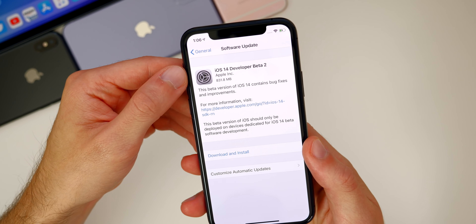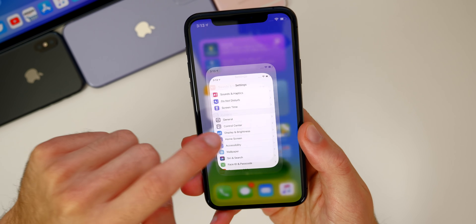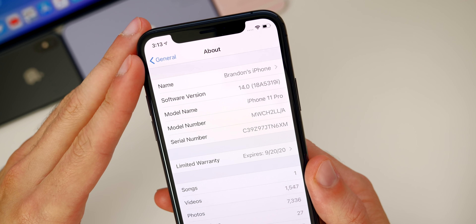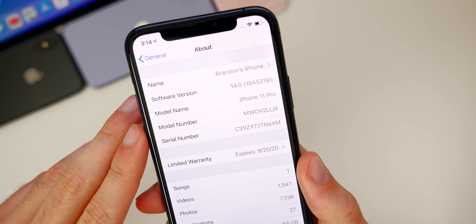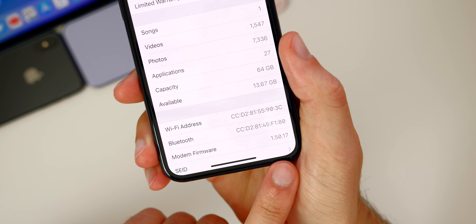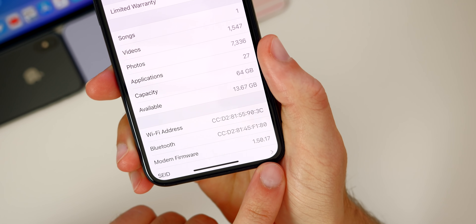Now if you were not on developer beta one, the update will be like four gigabytes, since it has to overwrite the full system. If we go into Settings > General > About, the build number is 18A5319I — and we do have an 'I' at the end, which indicates we should be seeing a lot more betas for iOS 14. Also, looking at the modem firmware, we get a new modem firmware update for the iPhone 11 series, going from 1.5.0.14 to 1.5.0.17.